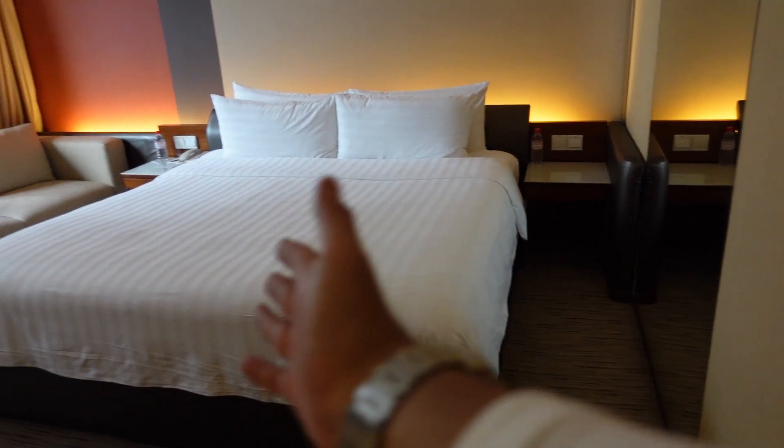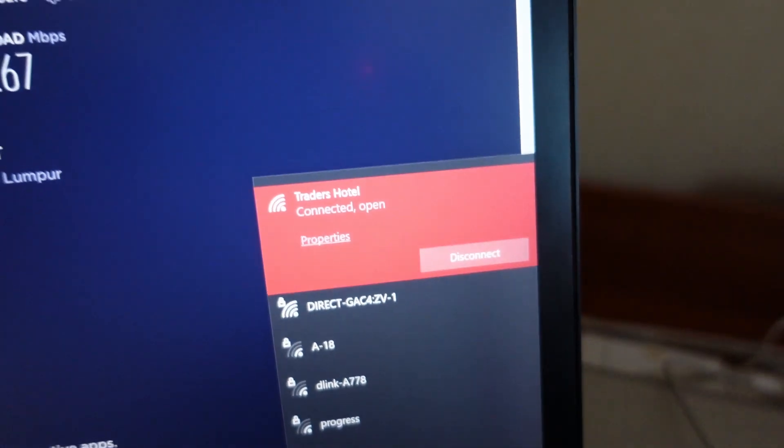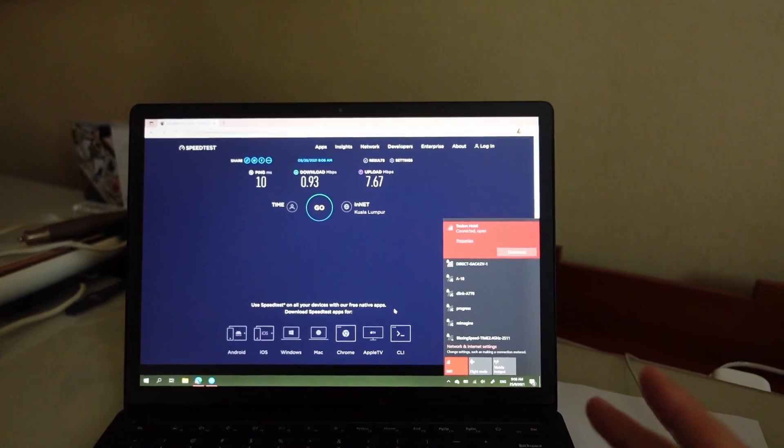There's a big window with a ledge you can sit on — well, just barely. And of course, a bed and a sofa. There's also Wi-Fi in the room, and this is the speed that I'm getting. I'm not going to be in the room using the laptop much, so I can't comment on the stability of the internet connection.